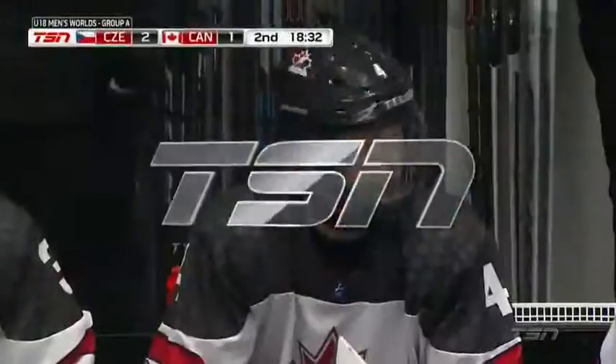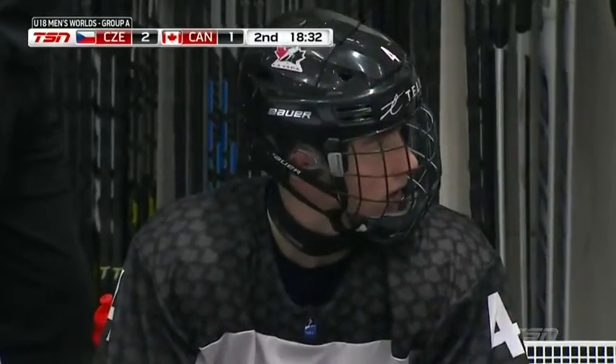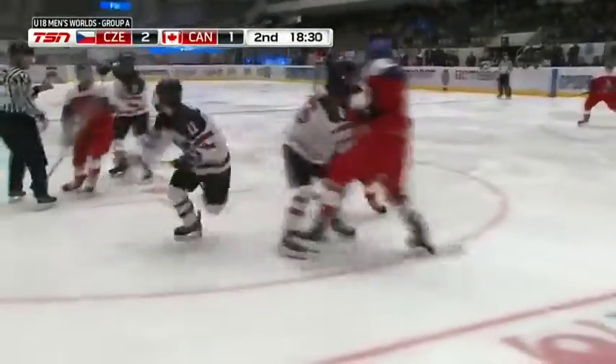He pushes up into the neutral zone, and that's just a poor decision. But his exceptional skating gets him back into the play, and he deflects it out of harm's way. You make mistakes — nothing wrong with that — learn from them. But don't let that mistake be compounded. He came right back into defensive position, made a really nice play.